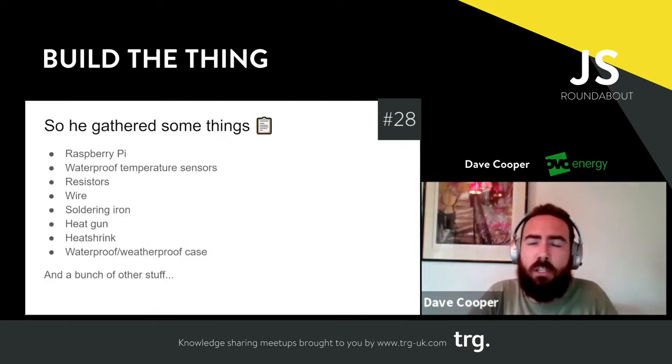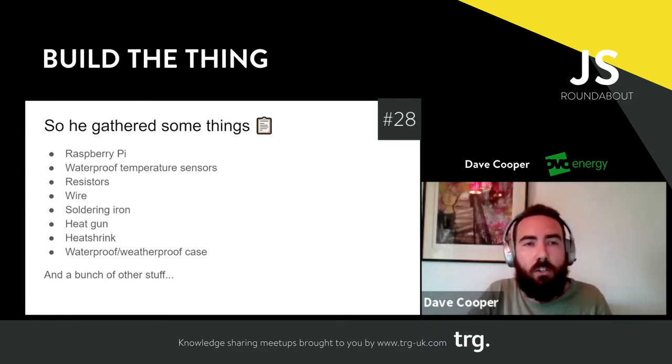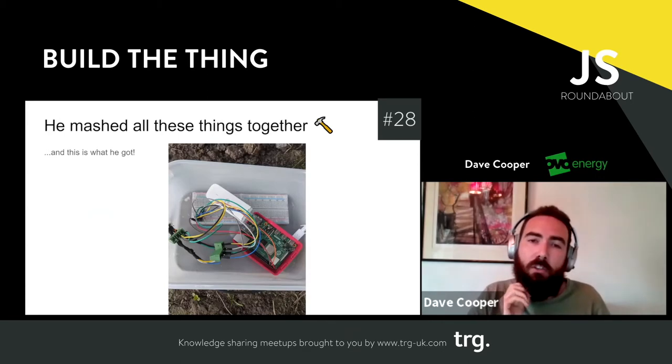I thought about how I'd go about doing that. I gathered some things — I knew I'd need something like a Raspberry Pi, some temperature sensors, stuff to hook it all up, stuff to weatherproof it, and a 4G modem because it was out of Wi-Fi reception. I looked at a load of YouTube tutorials — I could give a whole talk on just building this — but I mashed it all together. I've since soldered all the components onto an actual PCB so things don't come apart as easily, and it works. I'm really happy with it.